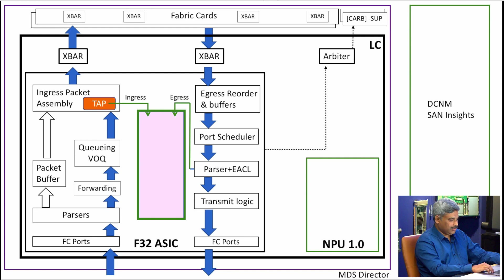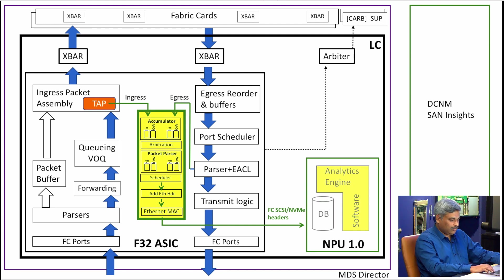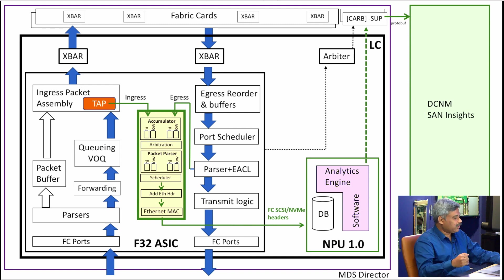Once the packet is tapped, a copy is sent into the analytics engine — the analytics collector inside the ASIC. The packet is tapped from both ingress and egress paths, which is required to correlate the packets of a full exchange, unlike in the internet world. Once it comes in here, there are different arbitration and scheduling priorities, then it goes out through an internal link to the on-board NPU. The NPU has the database — it correlates packets from the ingress and egress sides, forms a full picture of an exchange, computes metrics, and provides a hierarchical view at the exchange, initiator-target, or initiator-target-LUN level.